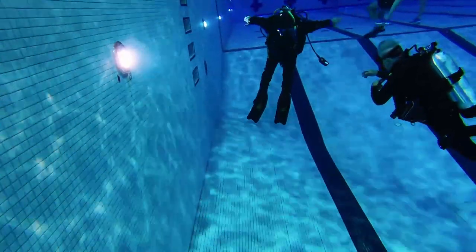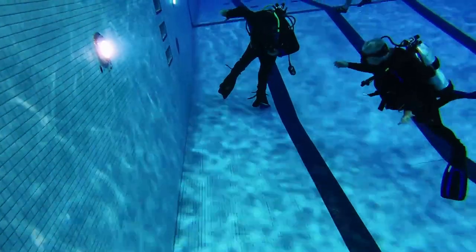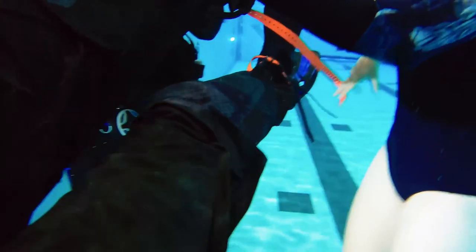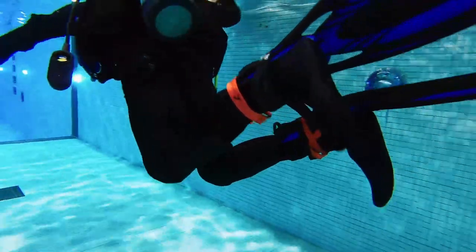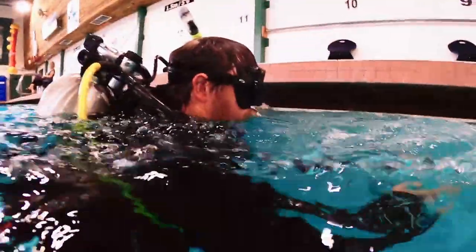First, he tried freediver fins, hoping that the extra length would give him some more leverage. It wasn't working that well, so he switched using the ski straps and strapped them back in with Greg's shorter fins. It didn't take long before Tyler was moving around the pool like an old pro.